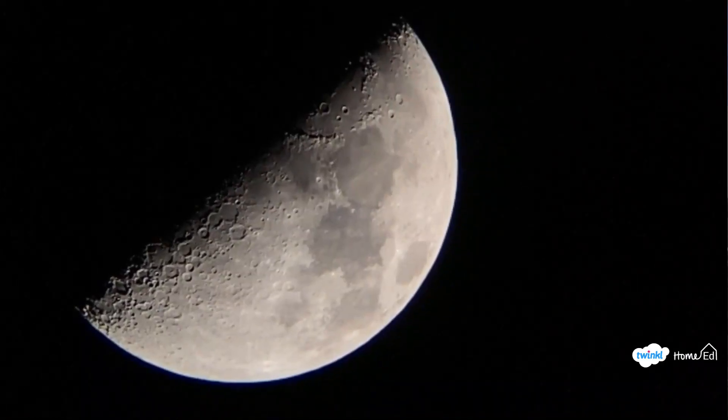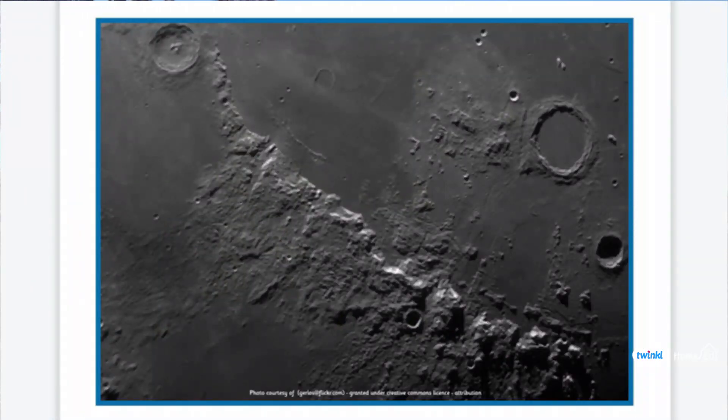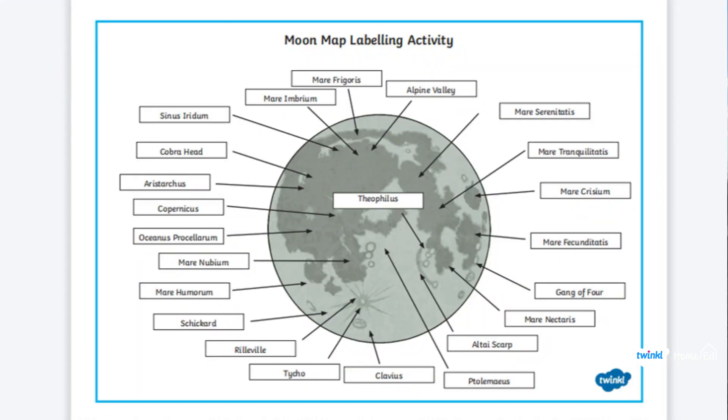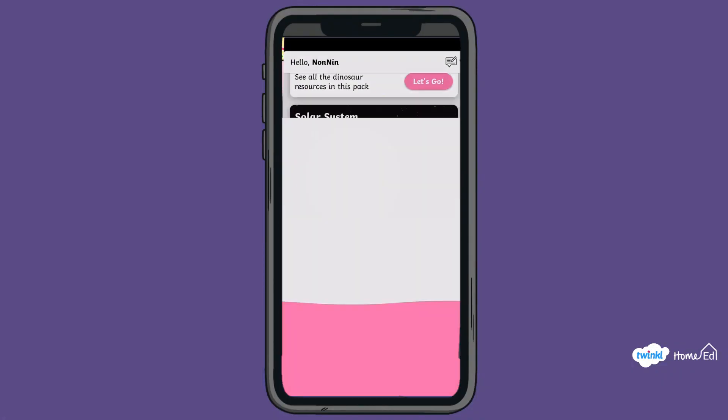Finally, can you spot one crater on the moon? If you're outside at night or looking through your windows, you can try using a pair of binoculars to look at the moon even closer. We've got Twinkle sheets with photographs of craters and even a map with the names of craters on the moon. There's also the Twinkle AR app where you can get a whole moon to look at.